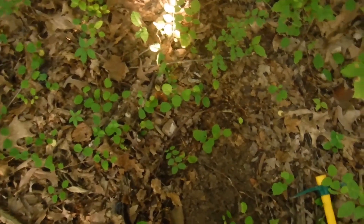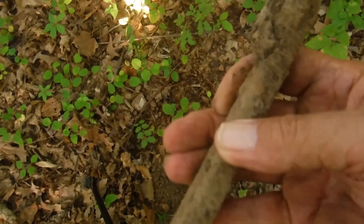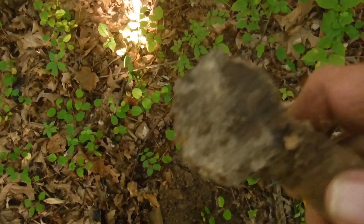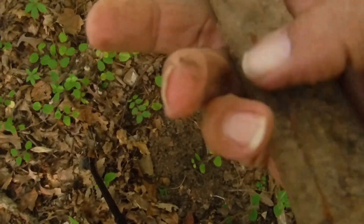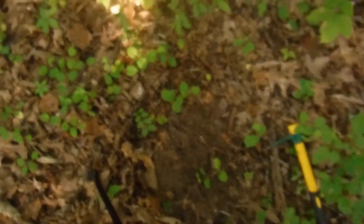I may have found one halfway decent find today — it's a big chunk of iron, it's broken, it's a channel. I have no idea what this was. It had some tin on it or something, but there's an artifact. I'll have to clean that up when I get home and see if I can find anything on it.